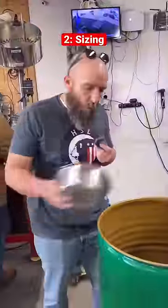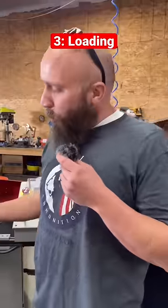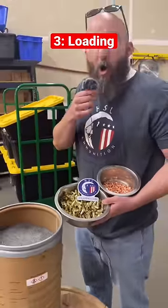Here we've got fully processed and washed cases that are now ready to put a new fresh primer in. This is where we're putting the primer inside the case in preparation for reloading.